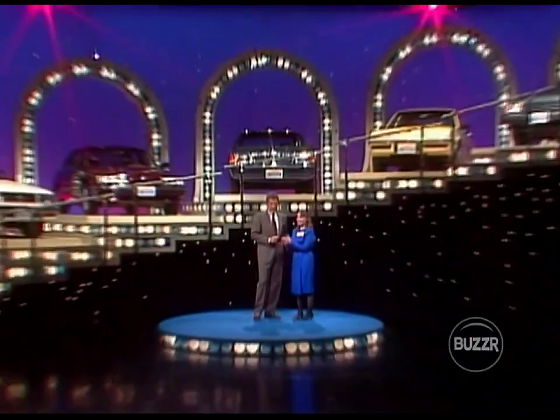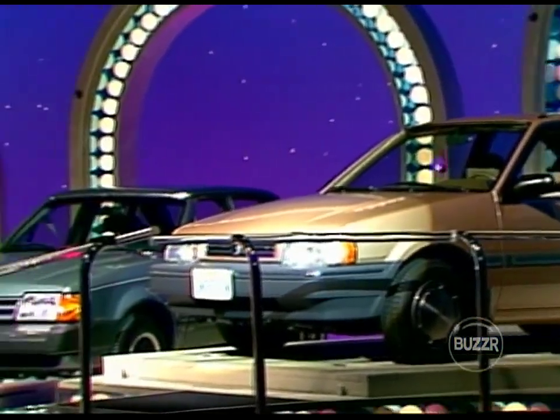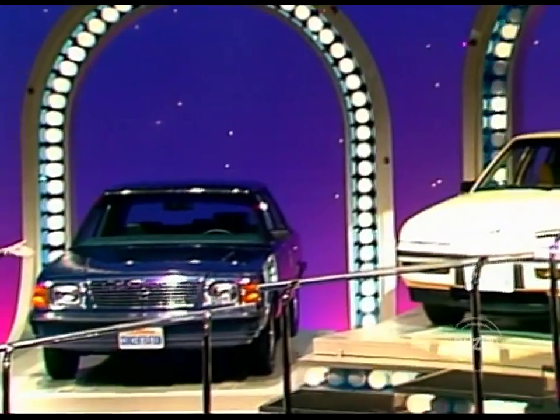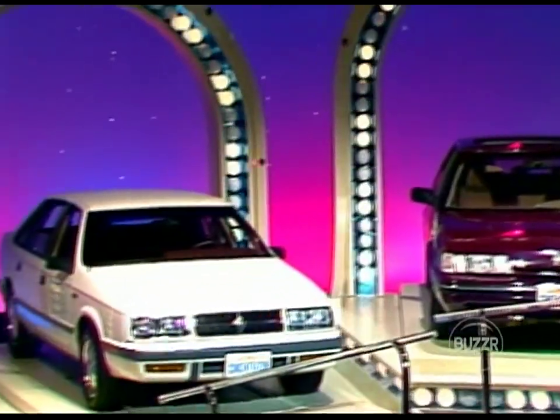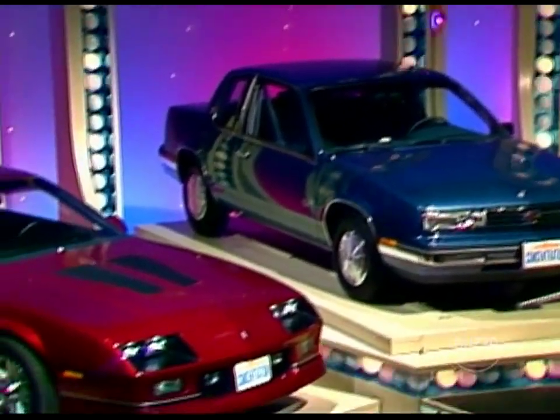We'll come back with the bonus round for Rachel right after this. You've picked up over $21,000 on our program so far, and you could add to that substantially. Here are the automobiles — Mercury Tracer at the top, Ford Escort, Buick Skyhawk, Plymouth Reliant, Sterling 825S, Dodge Lancer, Oldsmobile Calais, and the Chevrolet IROC Z28 at the bottom — the one you already won.